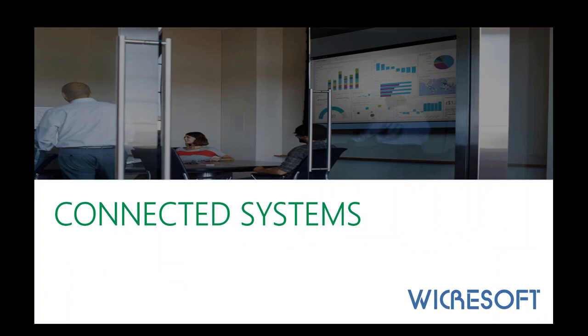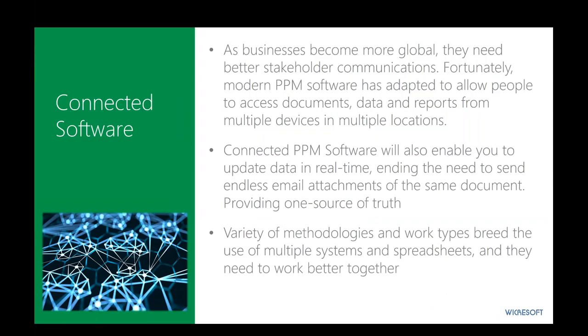The connected systems piece is very important. As businesses become more global and geographically diverse, they need better stakeholder communications. Modern PPM software has evolved to allow people to access documents, data, schedules, and reports from multiple devices across the globe, on demand. But connected PPM software also needs to allow team members to provide updates in real time and stop sending email attachments and documents around the globe. We need one source of truth or one connected data source — available today and getting better. It also needs to support a variety of methodologies and tool sets so that instead of disconnected spreadsheets and point solutions acting independently, they work together to give us a complete picture on demand.